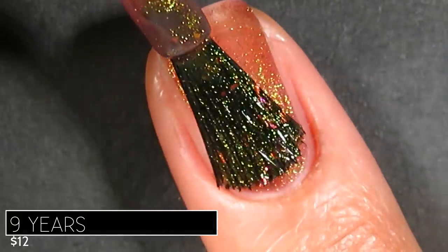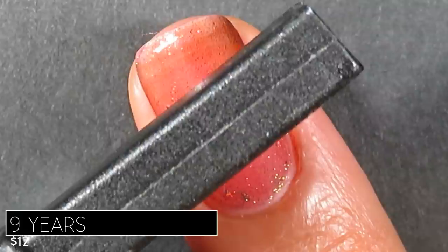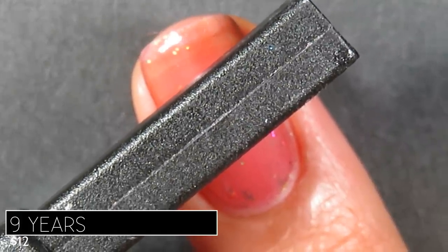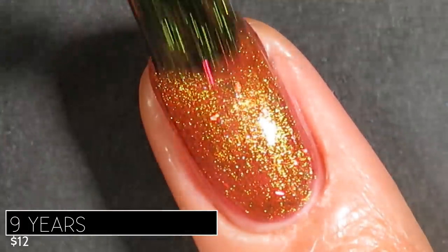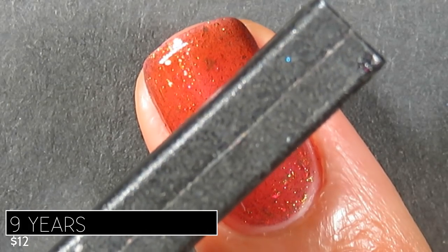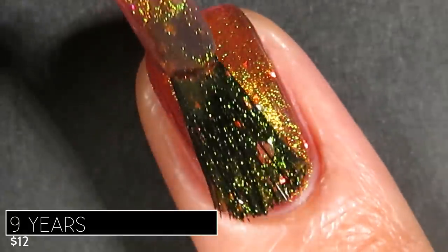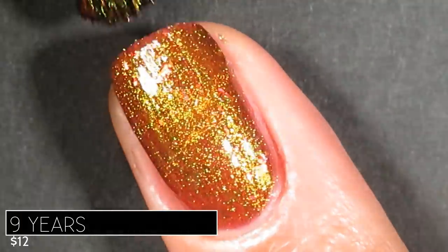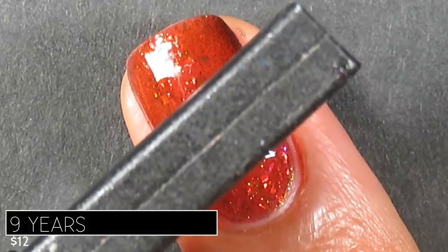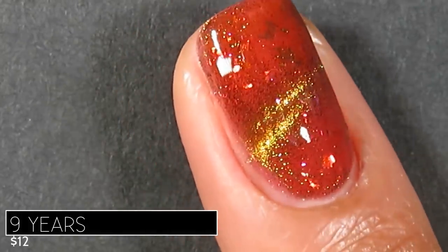On application, Nine Years was just a little bit more sheer than Dream Maker — it had more of a jelly-leaning base. I used the traditional magnet technique, applying it for 30 to 60 seconds, then moving on to the next coat, for three coats. Because the base was sheer, the finished look with a glossy top coat was so squishy and juicy, and the flakes added a beautiful pond effect. I love the combination of magnetic and flakes together in one polish.